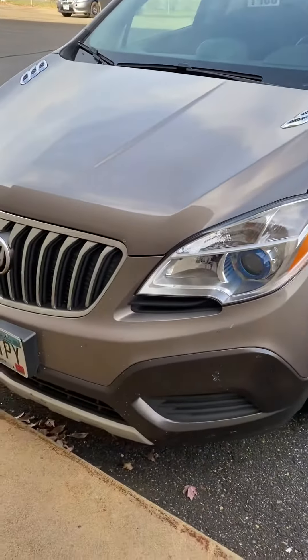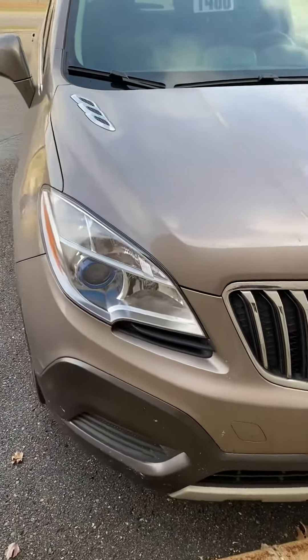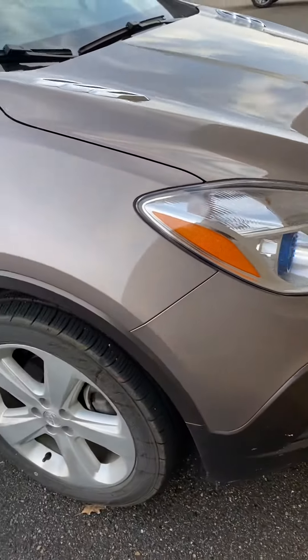This is Brandon coming to you from Mills GM here in Baxter, Minnesota. Today we're looking at a 2015 front-wheel drive Buick Encore. The stock number is 2A200195A. Nice bronze color here.